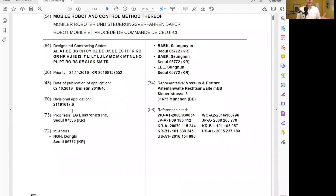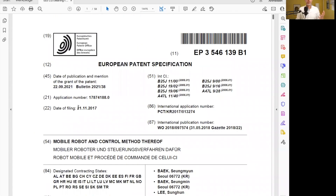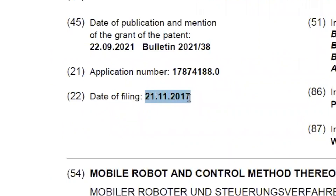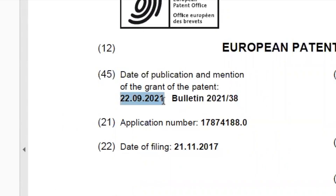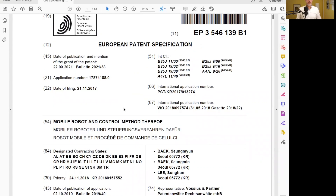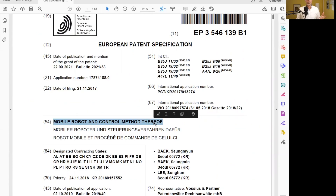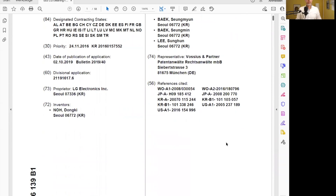Let's look at today's patent. Today's patent is owned by the electronics company LG. The patent was filed at the end of 2017 and granted recently, so roughly four years of patent prosecution, which is pretty average. The title of the patent is 'Mobile Robot and Control Method Thereof.' Let's take a look into the introduction to see what it's all about.